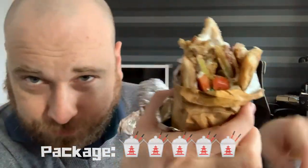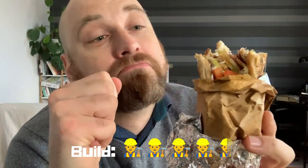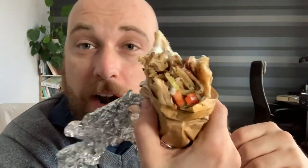If we talk about construction: wraps are always a little bit of a challenge — they're never going to stay together perfectly — but to be honest this is pretty good, so I'm going to give four and a half. As for taste, I don't know what more I can say — it's all round a really, really good chicken souvlaki. The spices are great, the ingredients are fresh.